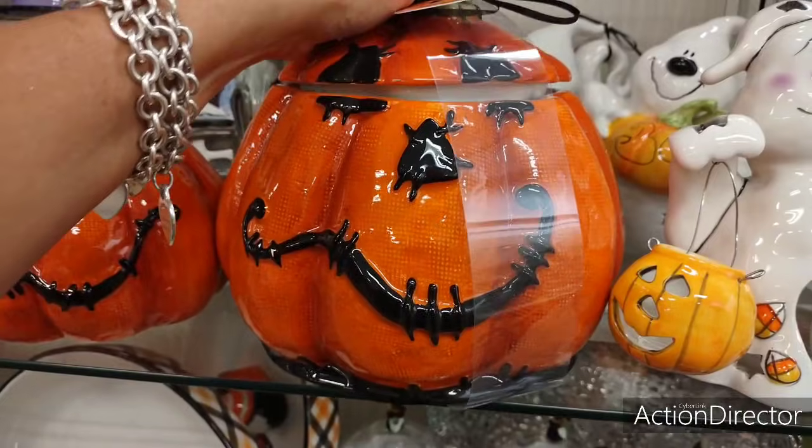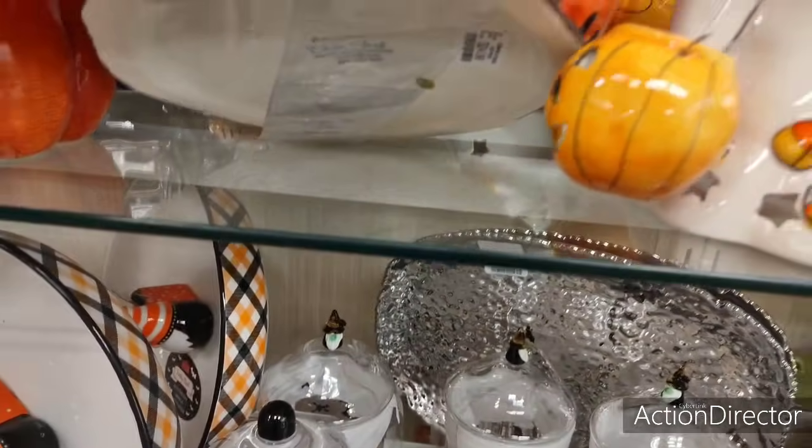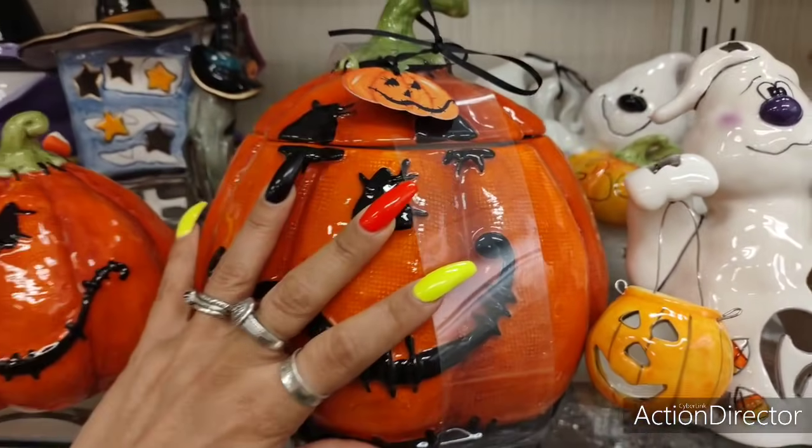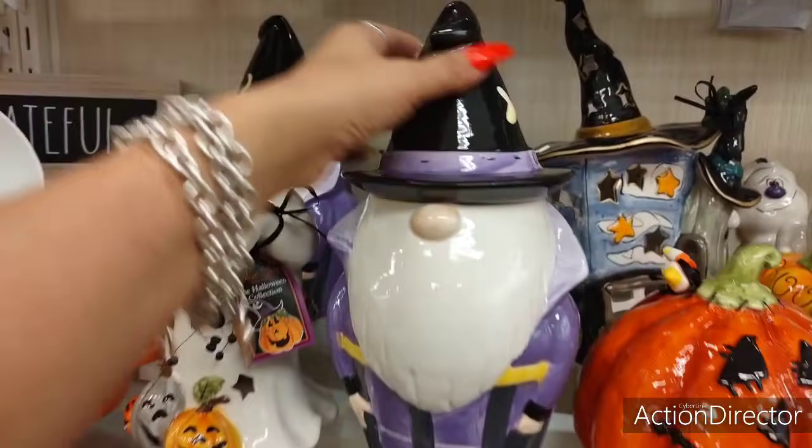Let's check out the canister. This one is adorable — it's huge. $24.99. And there's an even cuter gnome, which I'm going to show you right now.